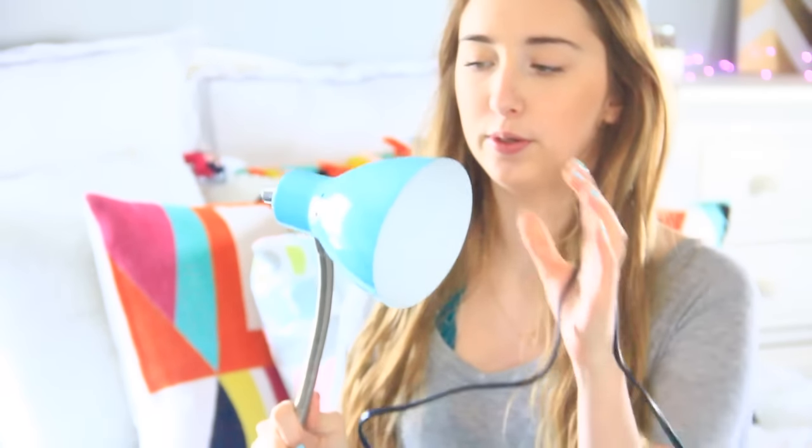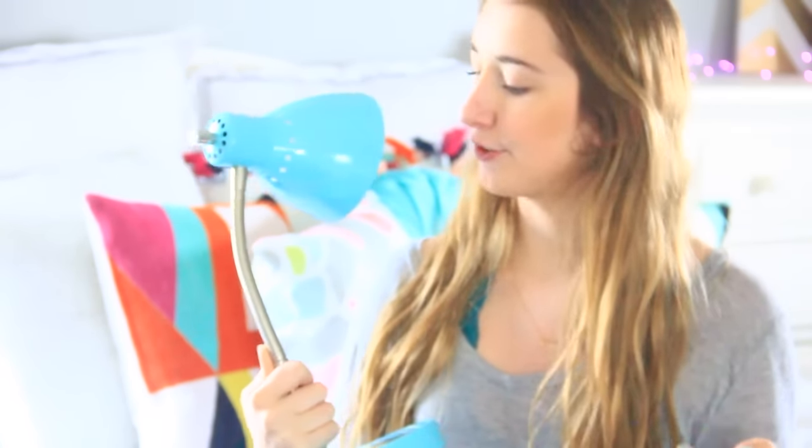I also got this lamp from there. It's just blue — it's like a desk lamp. I'm going to put it on my nightstand though because I just kind of wanted the lamp. It was only eight dollars, which is really, really good. I just like it — the color goes well with my room.